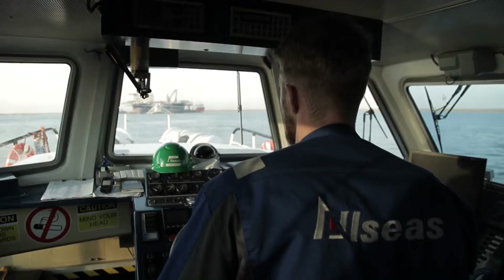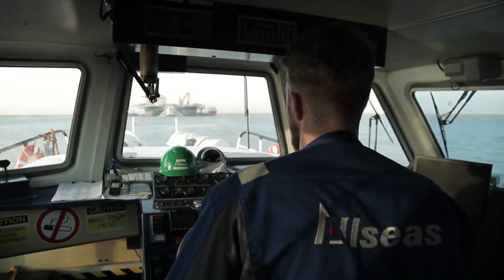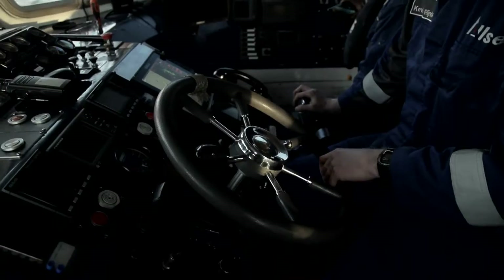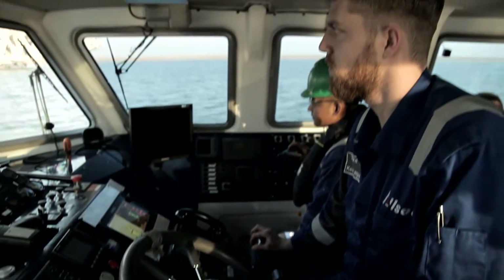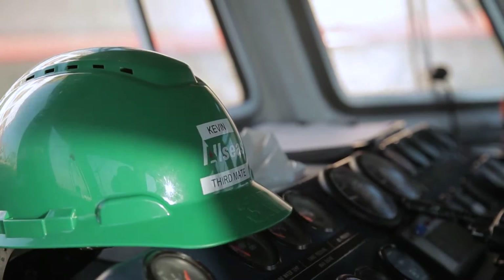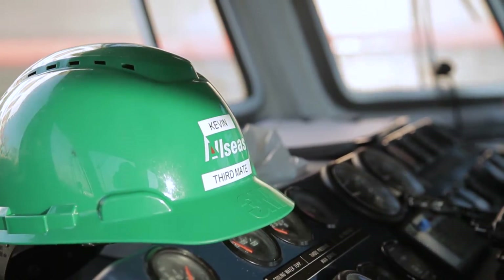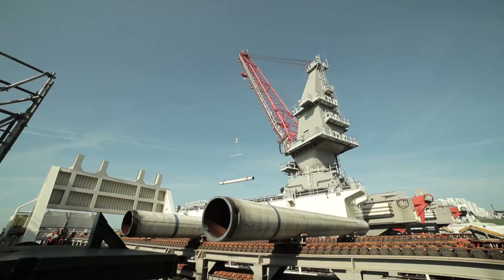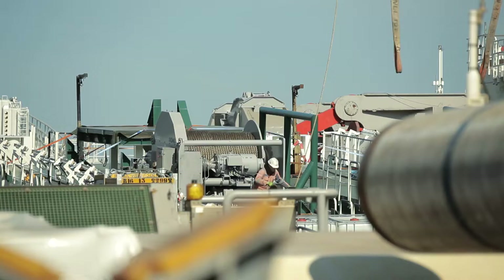In the port of Rotterdam, a giant vessel is ready to perform a unique task: laying the offshore section of the TurkStream pipeline. The Pioneering Spirit team will be the first in the world to lay two large diameter pipelines at a depth of more than 2,000 meters. The plan is to lay 3.5 kilometers of pipes a day on the bottom of the Black Sea.